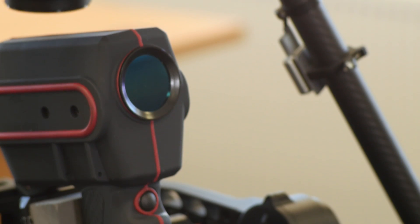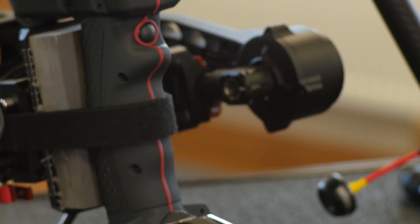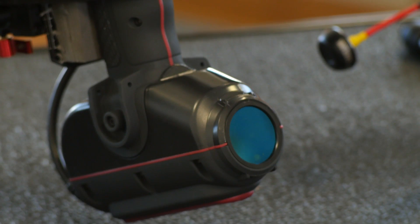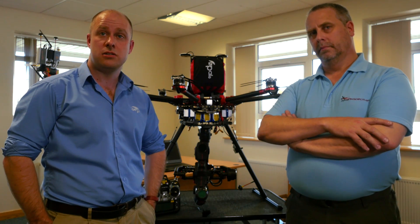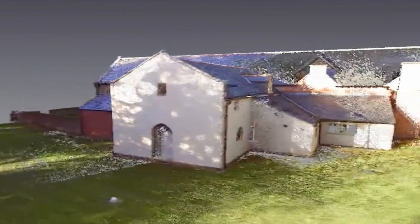The particular scanner that we're using is from Mantis Vision. This particular piece of equipment is called the Mantis Vision F5, designed to work in dynamic and harsh environments, allowing us to capture data very accurately and with great speed.